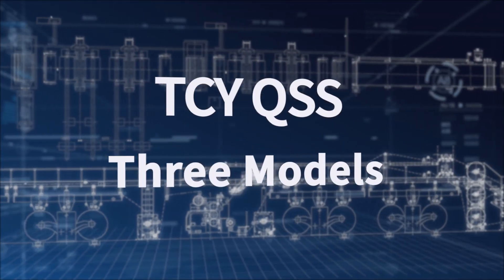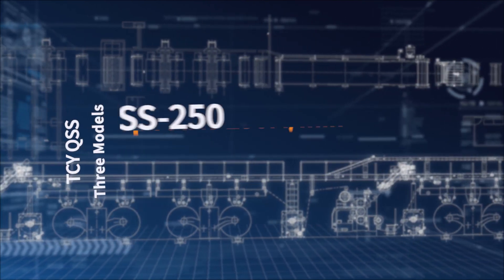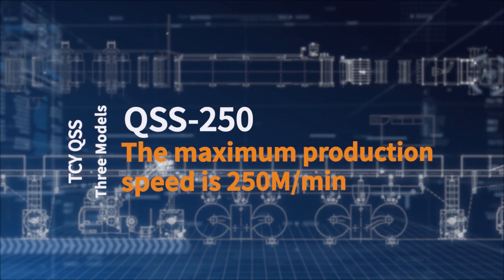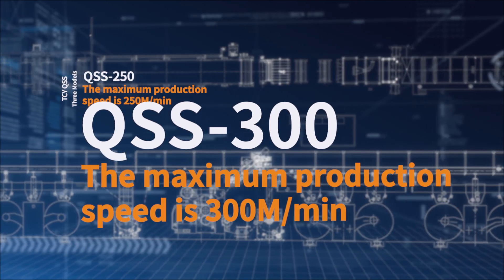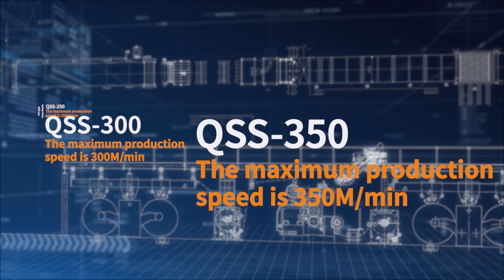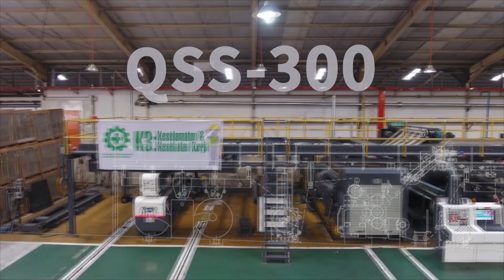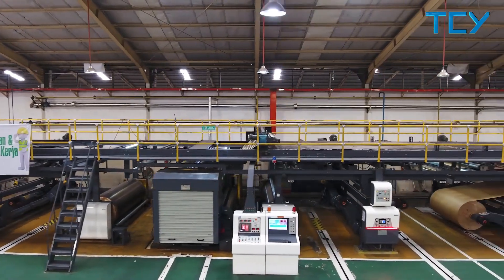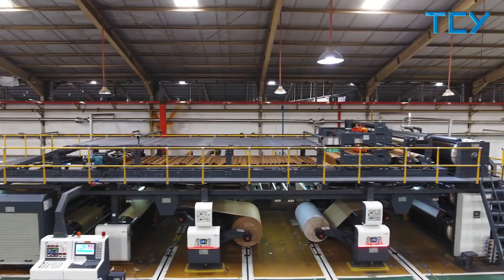TCY QSS series of corrugated board production lines includes QSS 250, with a maximum production speed of 250 meters per minute; QSS 300, with a maximum production speed of 300 meters per minute; and QSS 350, with a maximum production speed of 350 meters per minute. As the flagship series of TCY corrugated board production lines, the functionality of QSS series has reached top level in the world.